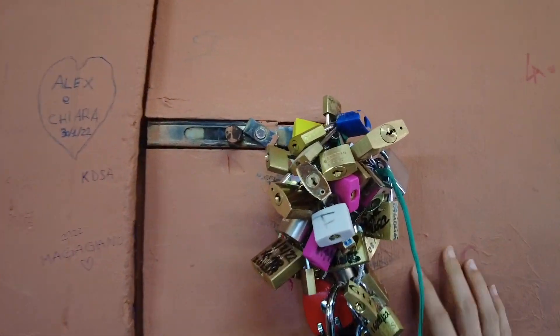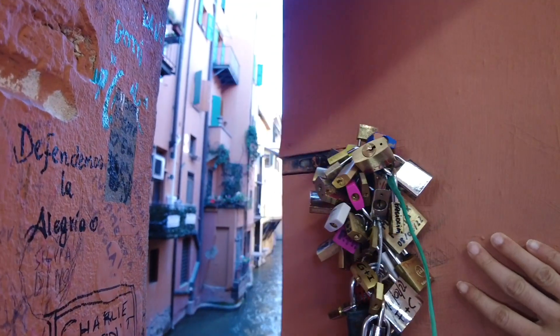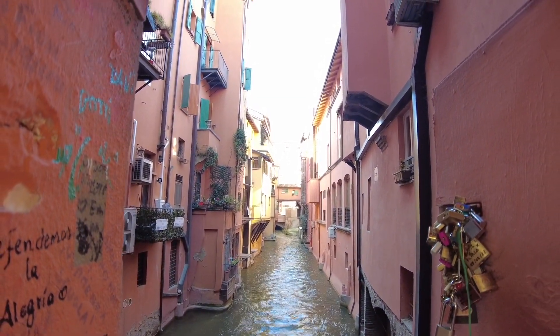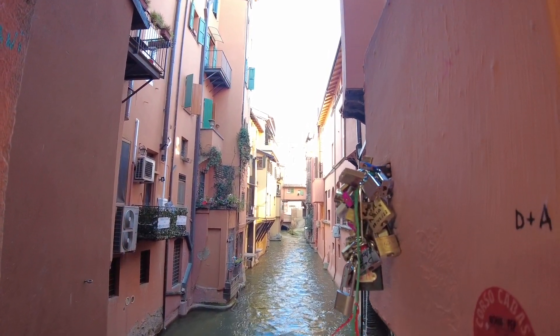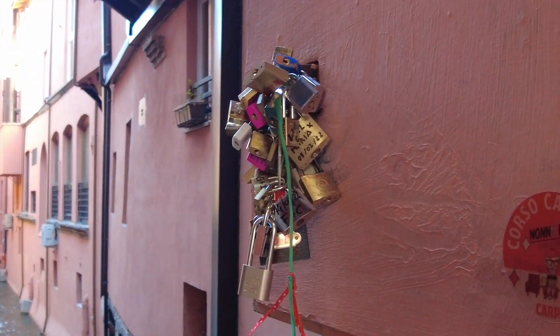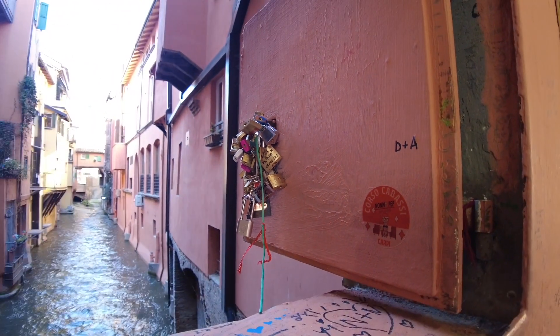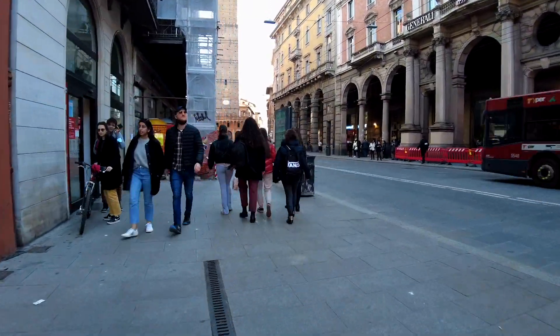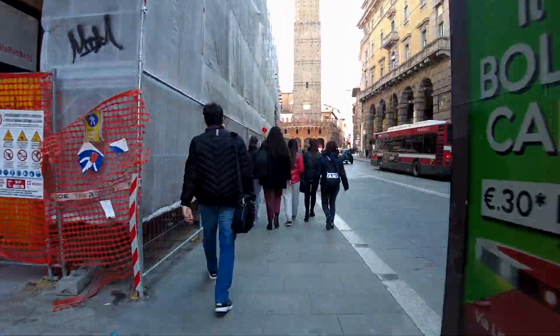So this place is one of the most famous and also one of the most romantic places in Bologna. You will see it for yourself. And the romantic part is this log here.